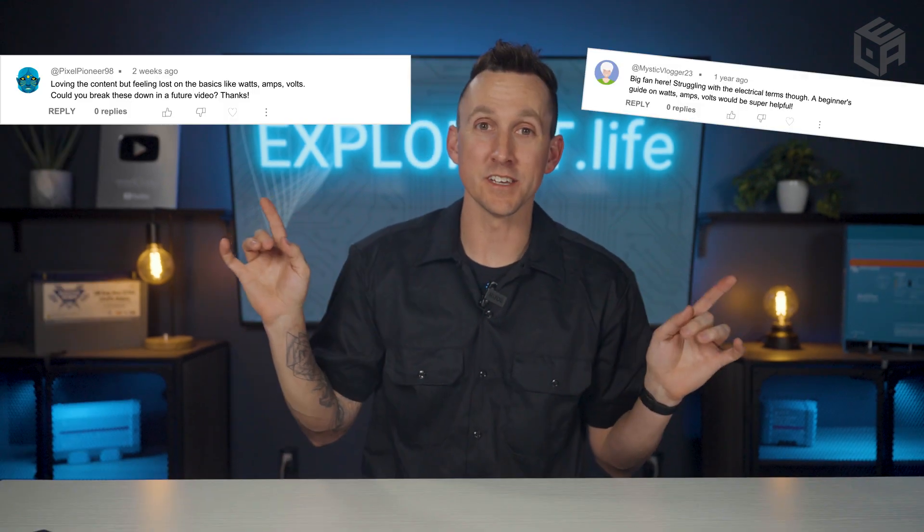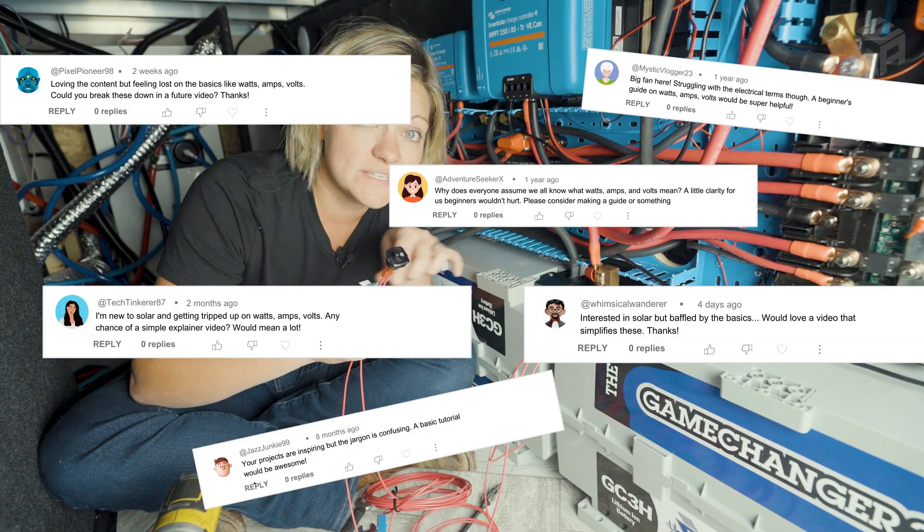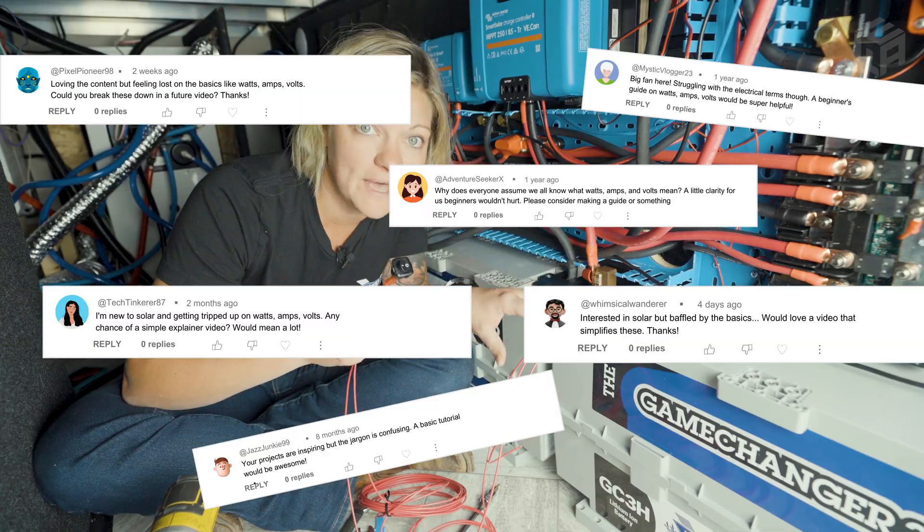We get comments like this all the time on our in-depth electrical installation videos, and we get it. There are a lot of terms that need to be understood before you ever cut a wire or pick up a wrench.